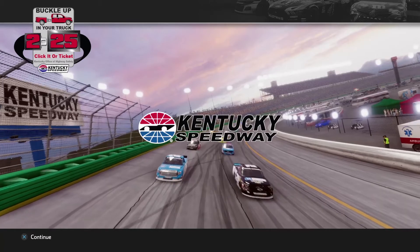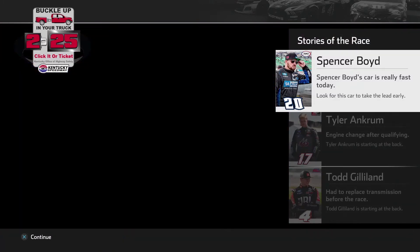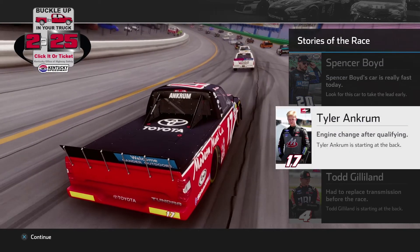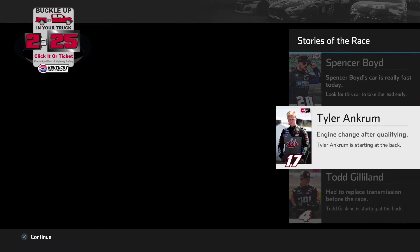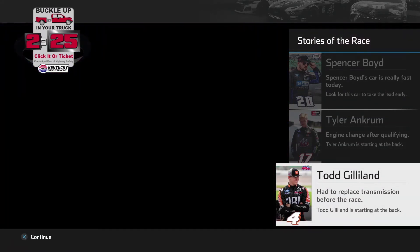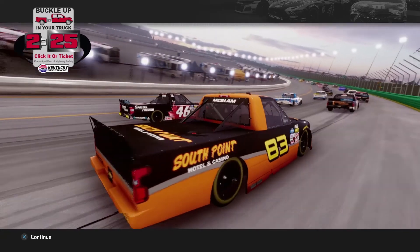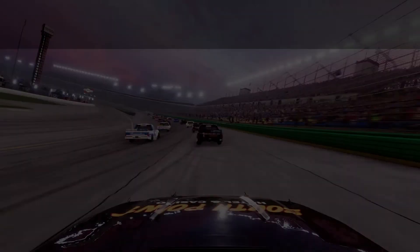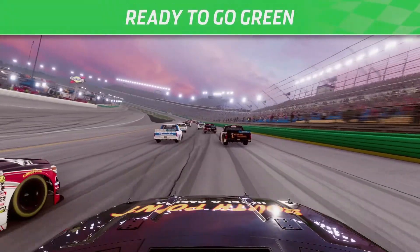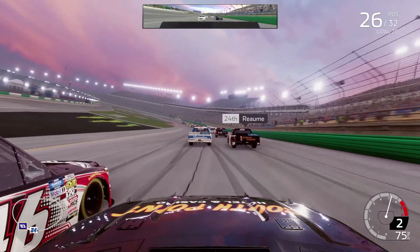The field has been set for the Buckle Up In Your Truck 225 here at Kentucky Motor Speedway. Spencer Boyd's truck has been really fast today, so look for him to take the lead early. Tyler Ancrum had to change his engine after qualifying, and Todd Gilliland had to replace the transmission before the race. They will start at the tail end of the field, leaving us to start P24 on the outside lane. Stuart Friesen is going to lead this band to the line. Green flag in the air, let's bring the noise at Kentucky.